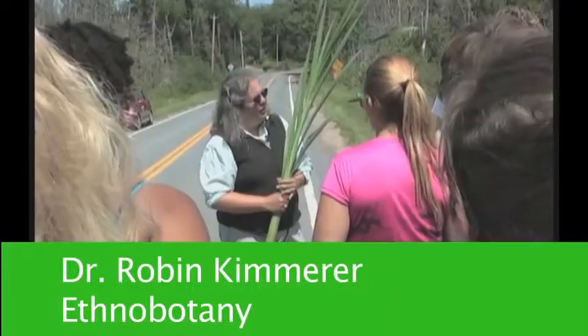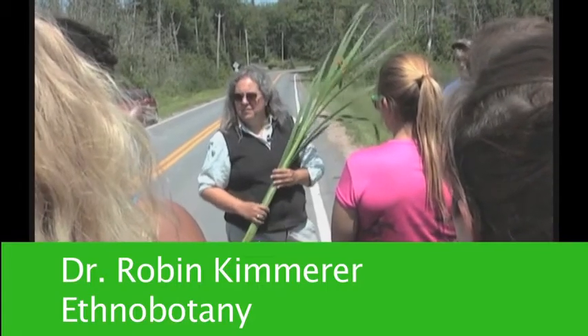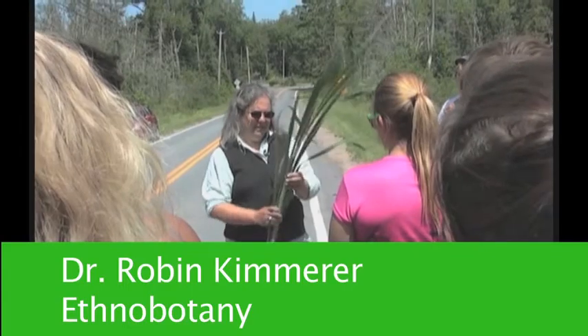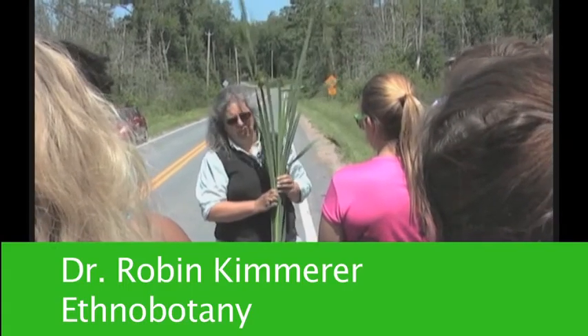We are here to gather cattails and we're going to need lots of them, because there's a way in which you can think of the cattail as the supermarket of the swamp.